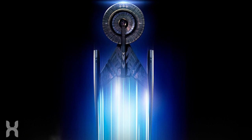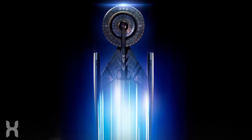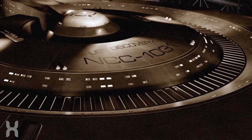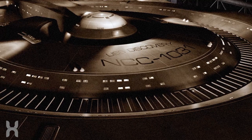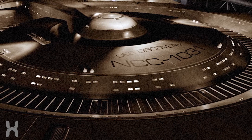As the new show is set in 2255, just 10 years before Kirk's five-year mission began in 2265, you might assume Discovery's design would more closely resemble the Enterprise, or even just generally the designs of ships from that time period. Especially when you consider that in the original series, Kirk was actually the third captain of the Enterprise, which was first launched in 2245, 10 years before the events of the new show.